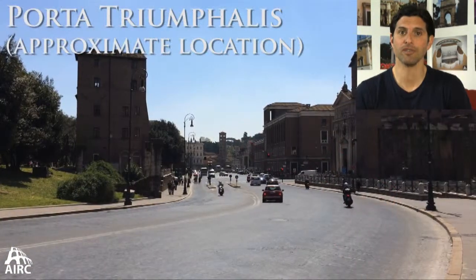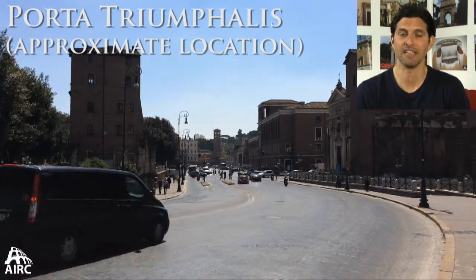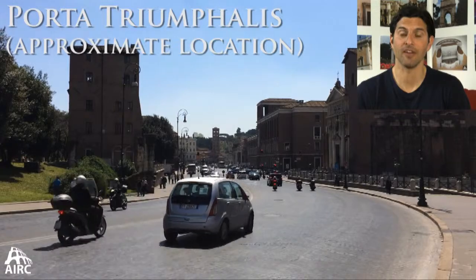There is the Porta Triumphalus, which is a very early gate, and it seems to be the original concept of decorating an individual arch. By the second century BC, you have nearby arches that are dedicated in the Forum Boarium area.